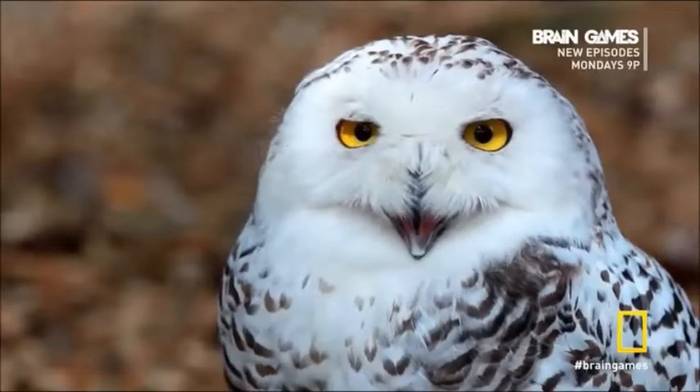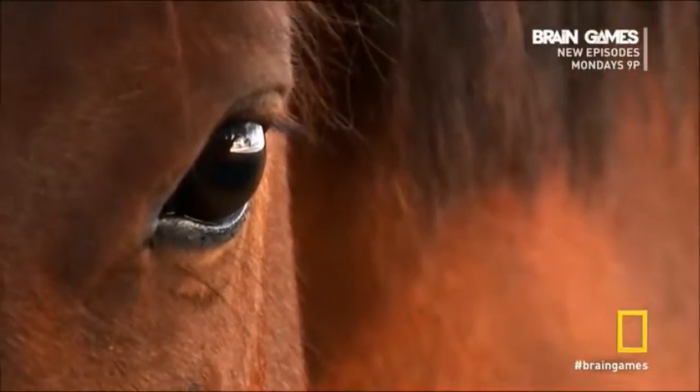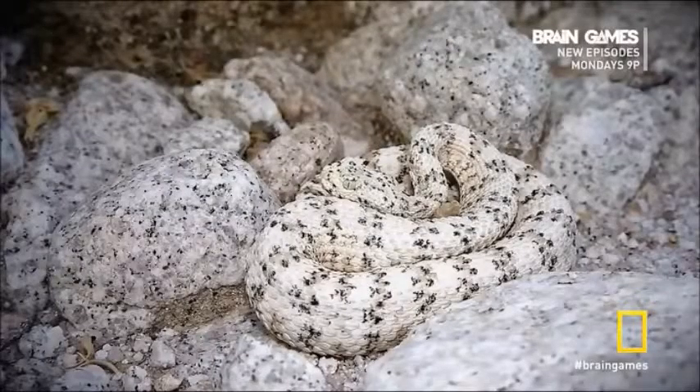What's so interesting about this flower is that it reveals how different species evolved to see only the colors they need to in order to survive. For humans, it's the part of the spectrum we call visible light. But even the colors you see every day can be deceiving.